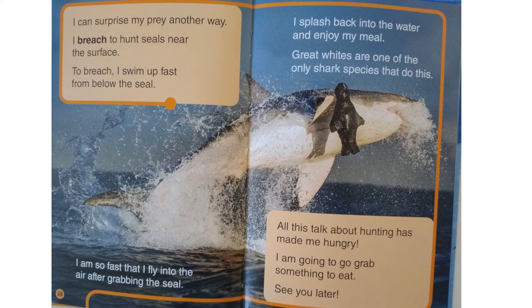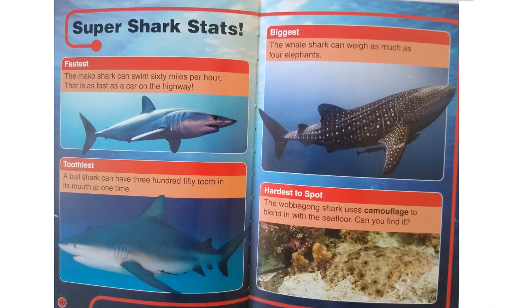All this talk about hunting has made me hungry. I am going to go grab something to eat. See you later. Here are some super shark stats — the fastest, the toothiest, the biggest, and the hardest to spot. Have you guys gone to an aquarium? Or if you live near the ocean, maybe you'll see something in the water. Be safe and have fun.